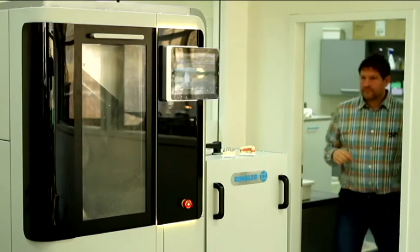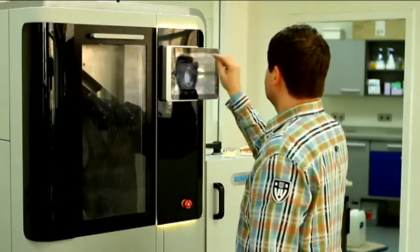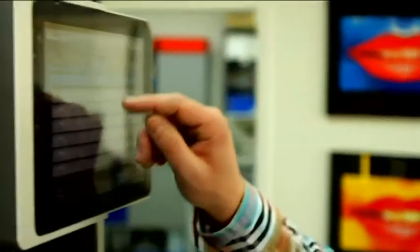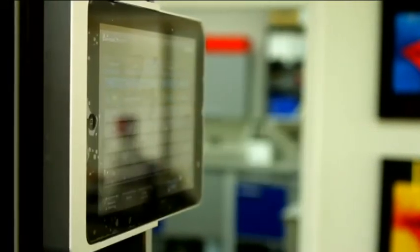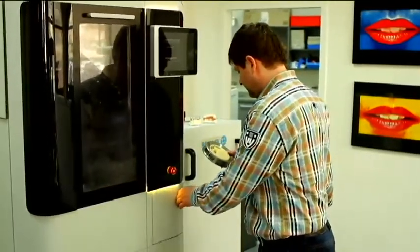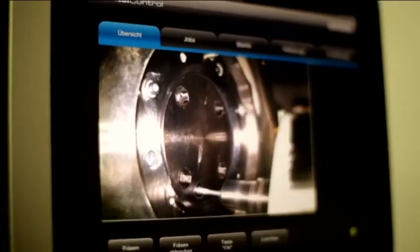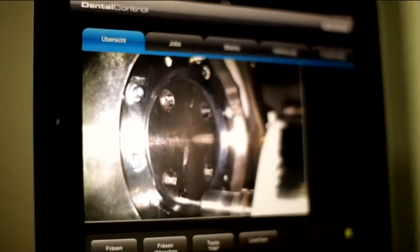Thanks to a provided tablet computer, operating the machine is adapted to the spirit of the age. There are new possibilities for patients as well. For example, they can watch how their precisely fitted high-tech dental prosthesis is being created through a wireless local area network and a camera in a dental office that is maximally 300 meters away.